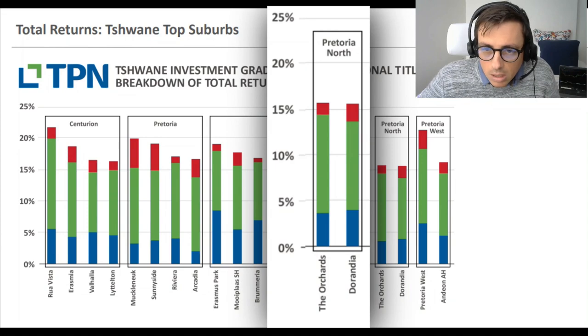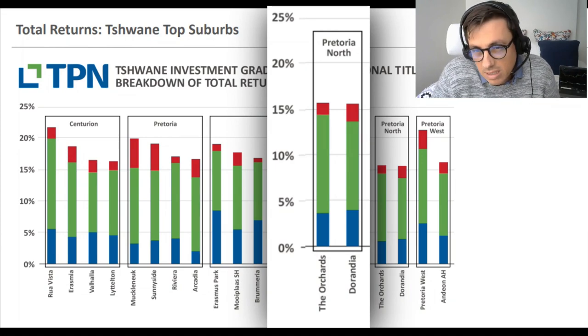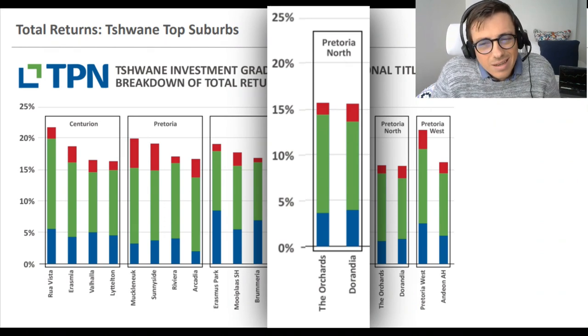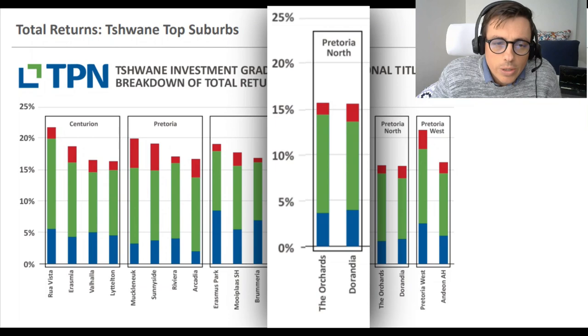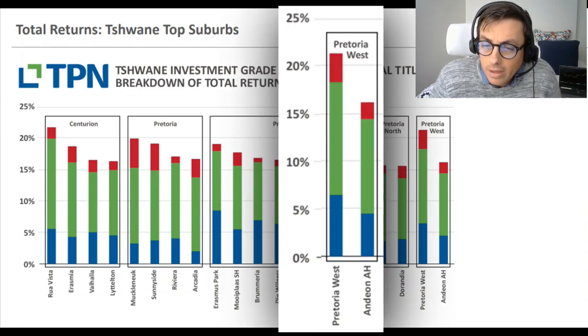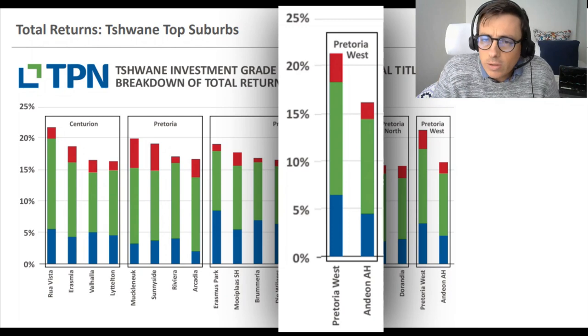Pretoria North - the Orchards and Duranda areas - I don't know those areas at all, but they tell a similar story to Pretoria East: low risk of delinquency. The capital appreciation rates are slightly lower, but those would be the two areas to look out for in the north of Pretoria. Pretoria West is probably a very overlooked market, and honestly that's probably where most of my attention is going to go in the following year.